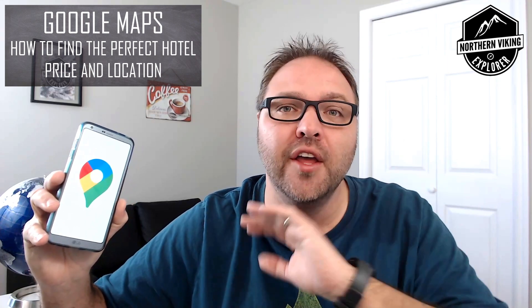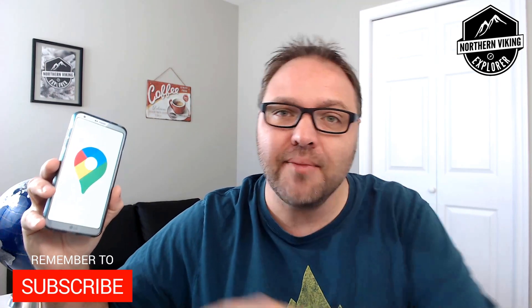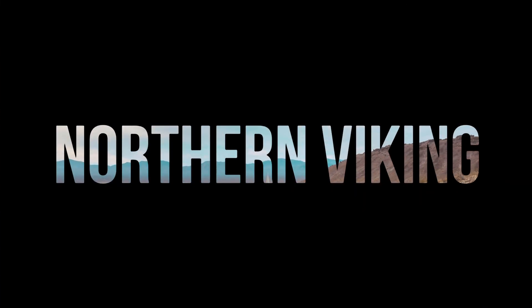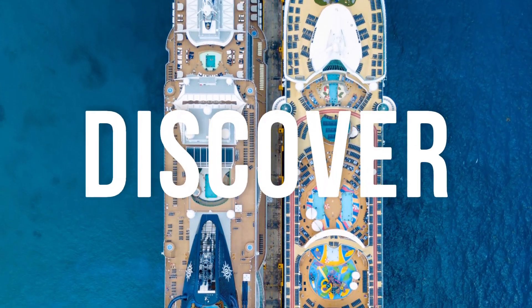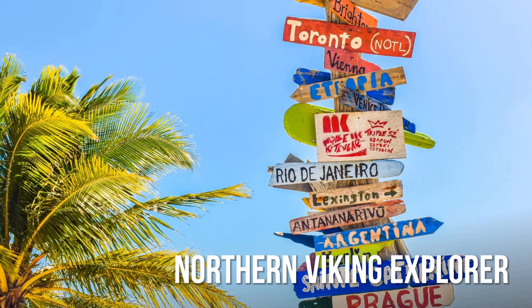Hey everyone, today we're gonna be showing you a secret trick to find that perfect hotel in Google Maps. We'll be showing you on your phone as well as on your computer. You're gonna find a great deal as well as the perfect location. My name is Ken and this is Northern Viking Explorer — we bring you videos on travel, exploring, and discovery, so make sure you click that subscribe button.